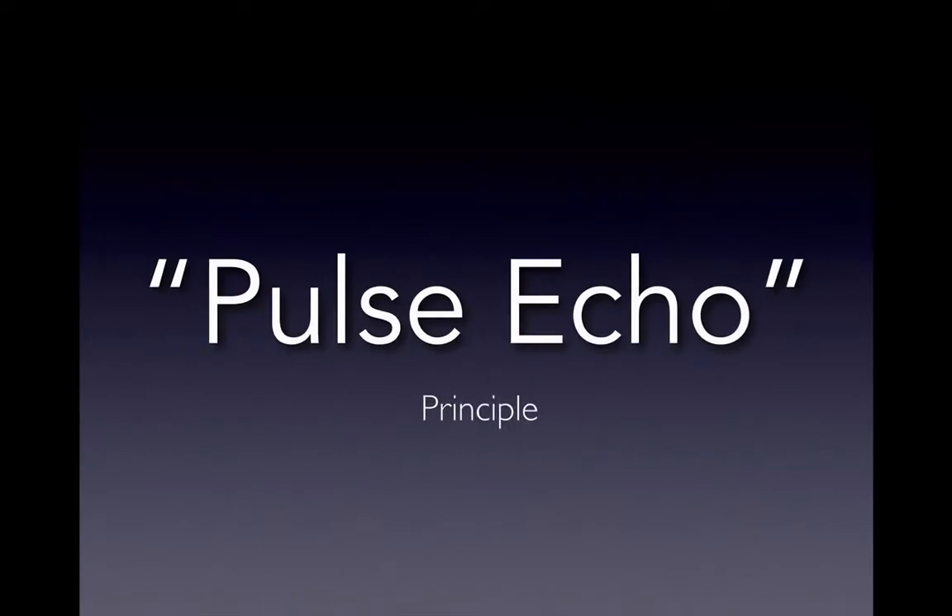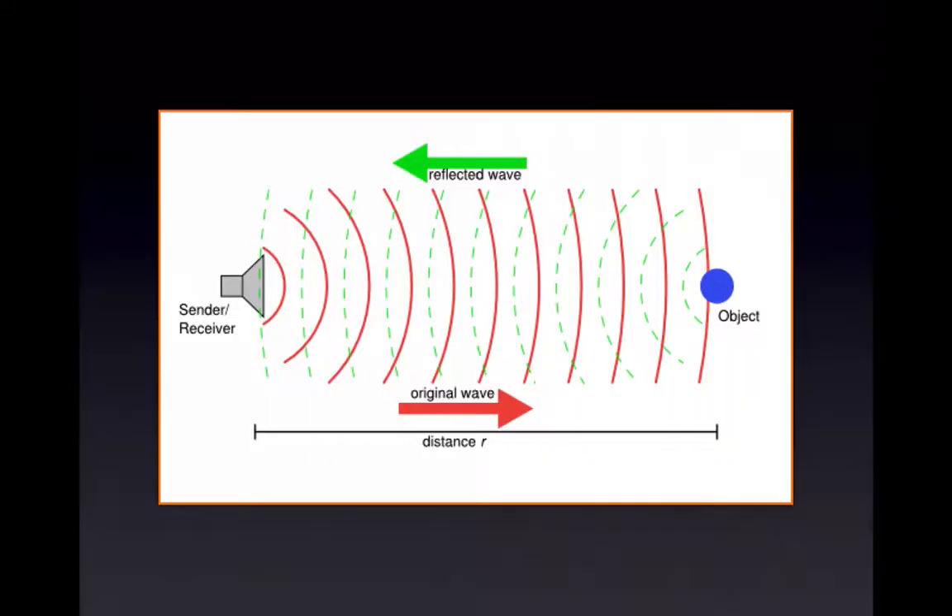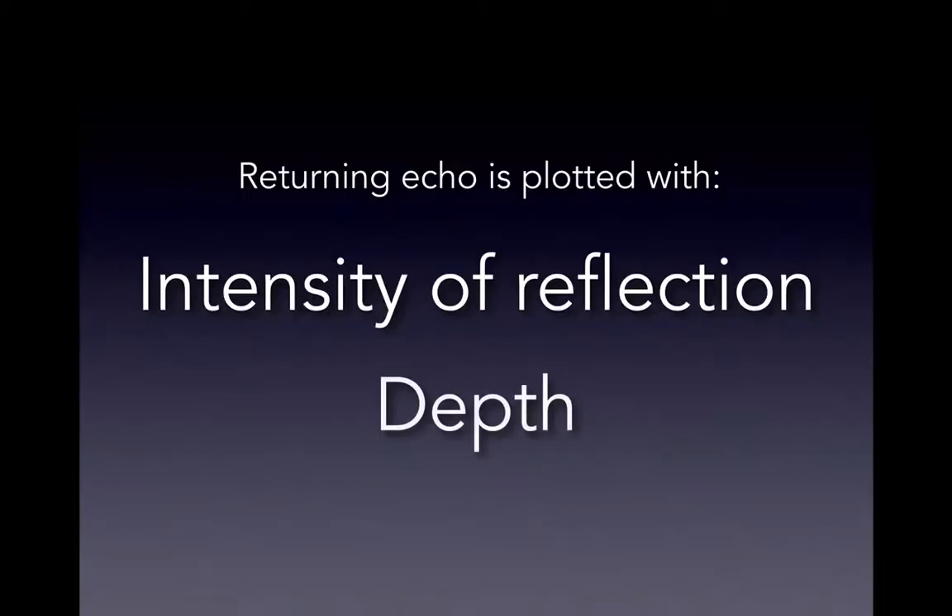The way we use ultrasound is based on the pulse echo principle. Basically, you have a transducer that sends a signal, the waves move through the tissues, they hit objects, and we capture the reflected wave. We plot the intensity of the reflection and the depth of the reflection.